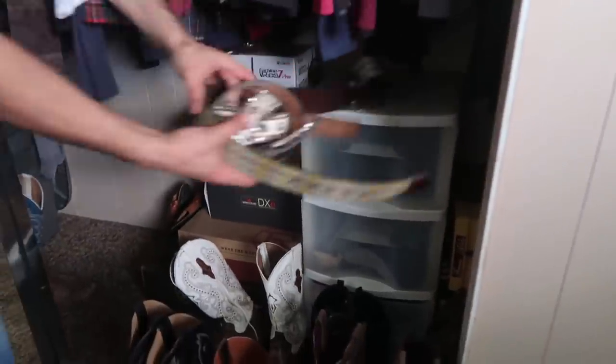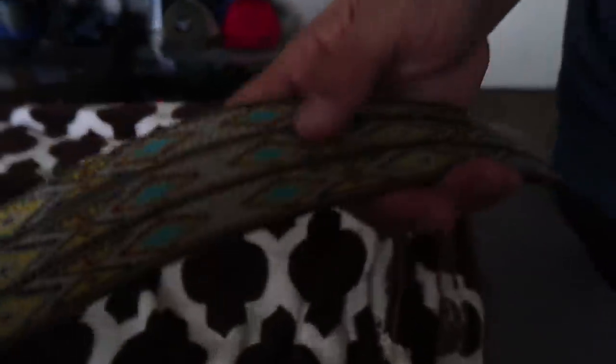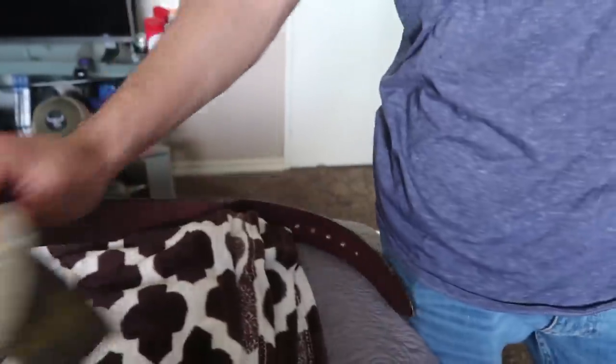Over here I got some belts. I got this belt at a vaquero store in Paris — it has blue, red, and tan, pretty nice. I don't wear it that much. I got this buckle too — I think a friend gave it to me.